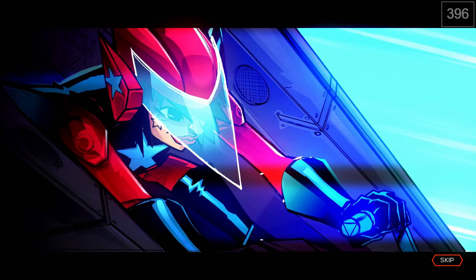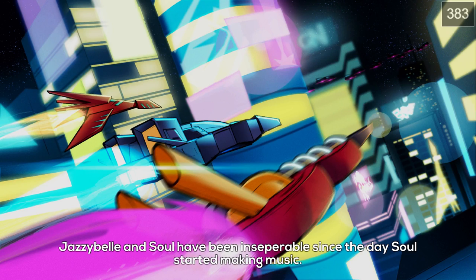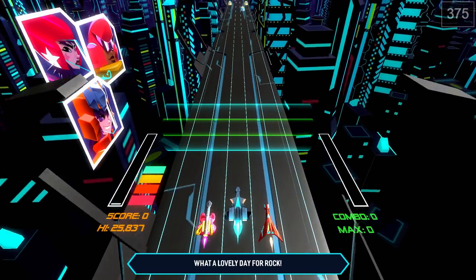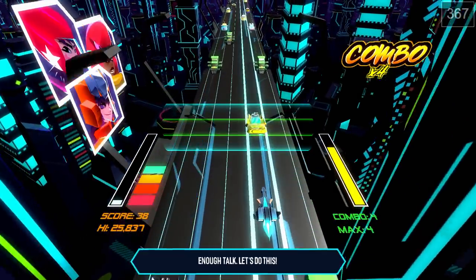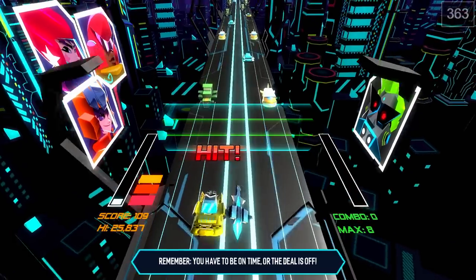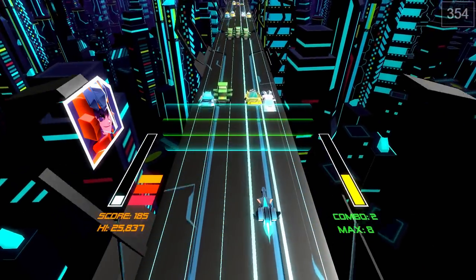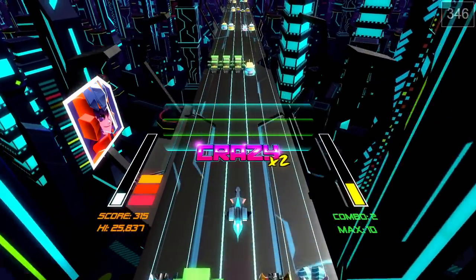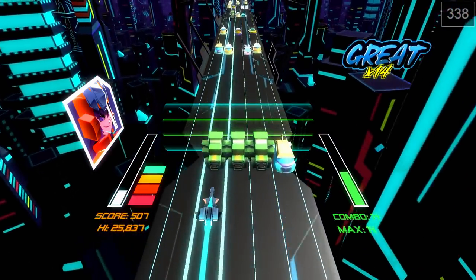Engine checked, weapons checked, music on — we're a future band trying to make it in the music business. We have to get to our gig through rhythm gameplay. To get crazy points, I'm trying to drive in front of oncoming cars and dodge at the last second. But it's easy to get hit, which loses health and points. If I want the big score I have to get crazy, though I also have a gun I can shoot.